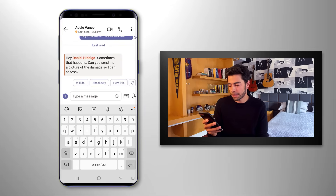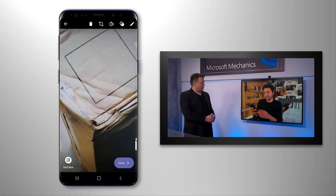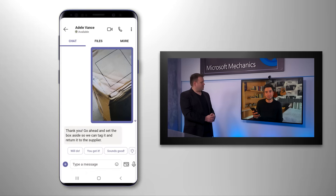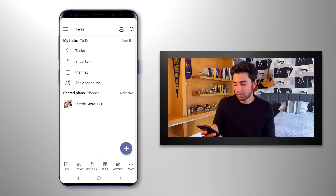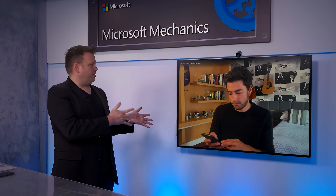I'll tap on the photo button in Teams on my phone, take a picture and send it. And as you can see, she wants me to set this aside to return to the supplier. Now that I've done that and completed my task, I can navigate back to my task list, go to task details, and mark everything in the checklist as done. And beyond managers assigning tasks, there are also options for the corporate office to create task plans and publish those all the way down to the store level.